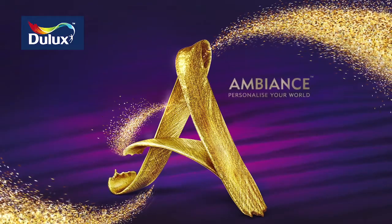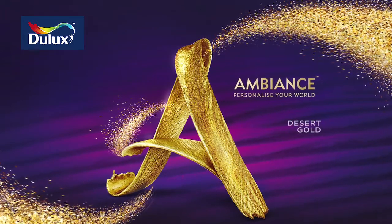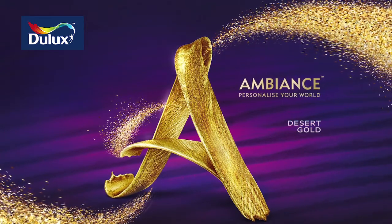Now you can personalize your world with the enchanting textures of Dulux Ambience Desert. Our premium special effects paint is a refreshing experience for the senses, making color come alive like never before.